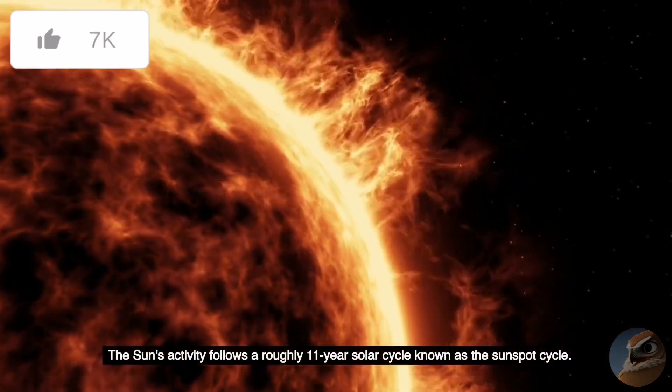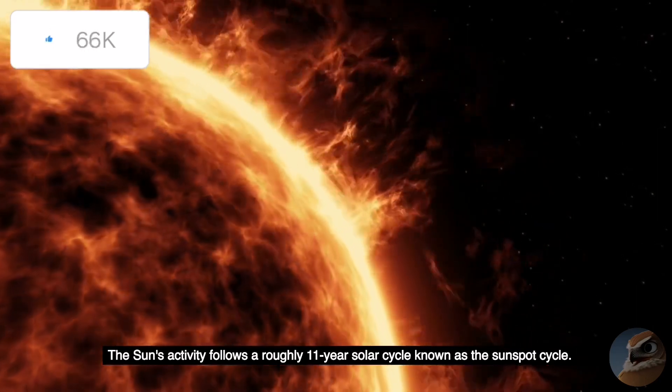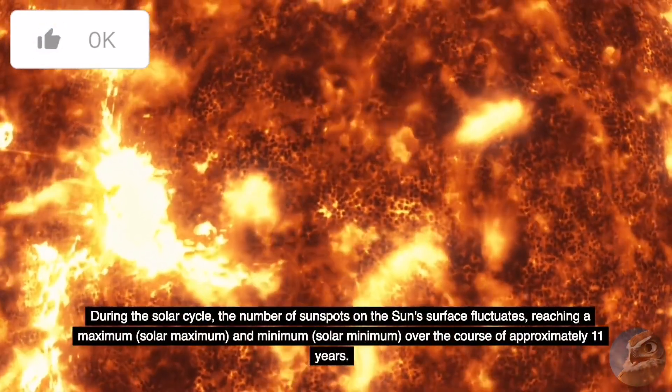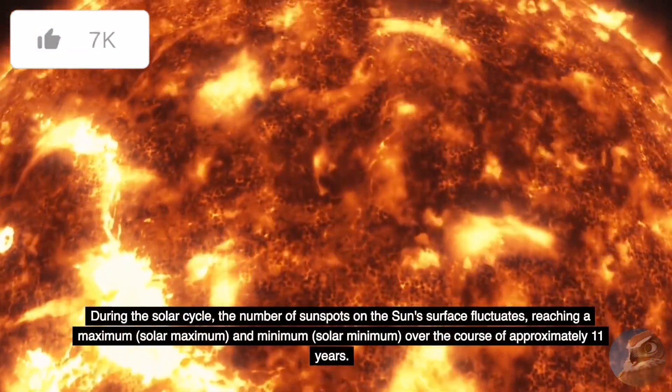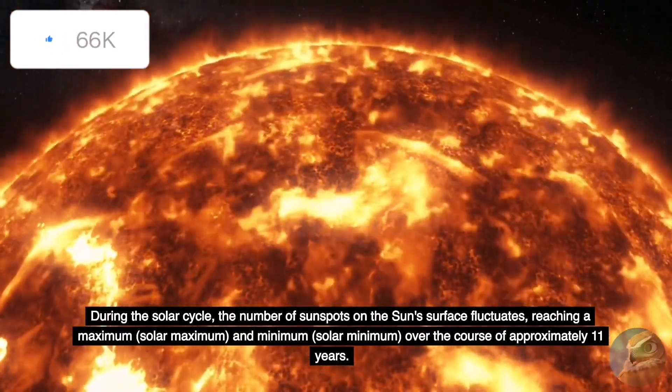The Sun's activity follows a roughly 11-year solar cycle known as the sunspot cycle. During the solar cycle, the number of sunspots on the Sun's surface fluctuates, reaching a maximum, called solar maximum, and a minimum, called solar minimum, over the course of approximately 11 years.